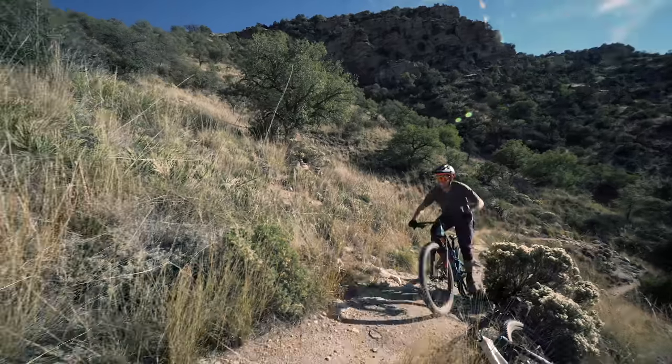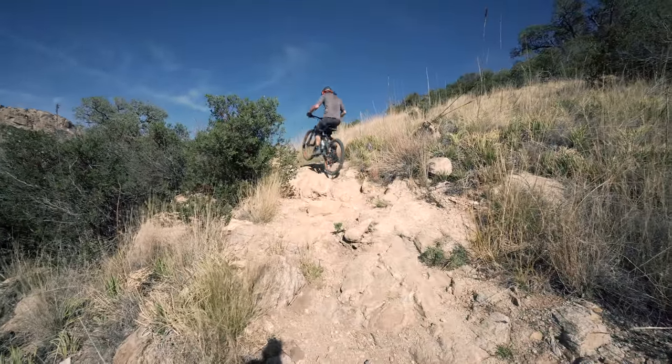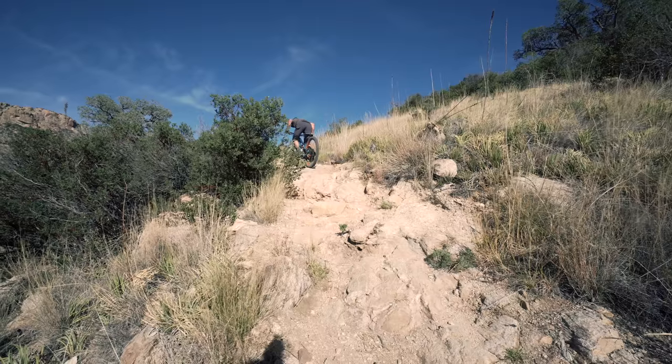Big thanks to Bobby for holding the camera. Bonus points for including a few of the hairs from the windscreen on the microphone at the top of the frame and for capturing his own shadow at the bottom of the frame.